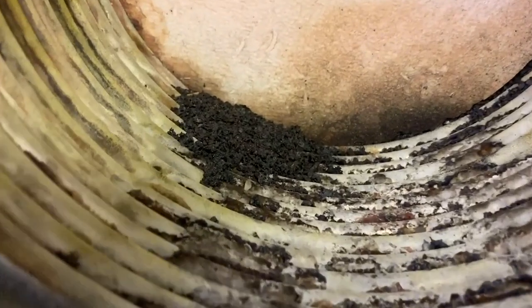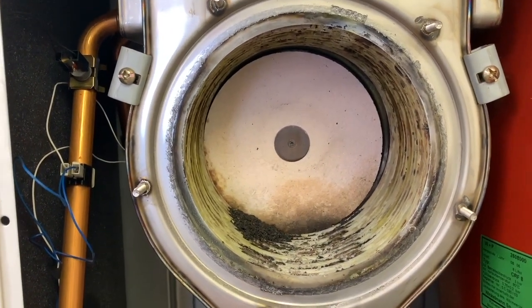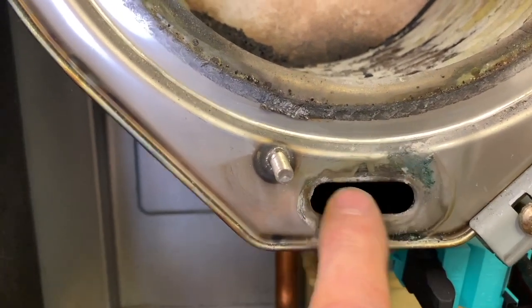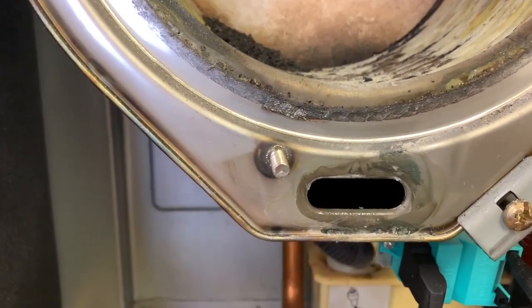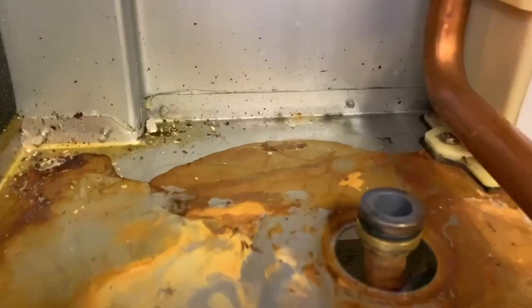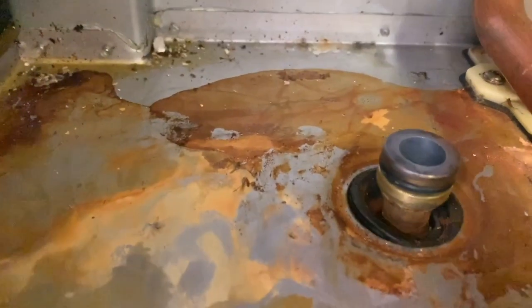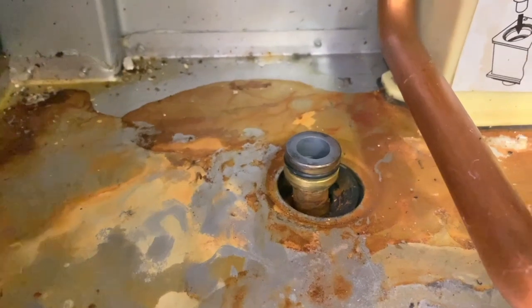With the heat engine removed, you can see all the debris inside the heat exchanger — this hasn't been looked after very well. Landlord's reports need to include servicing, guys. At the bottom, the hole is where the condensate comes through, and there's a gasket you must change whenever you take this off. With the heat engine out, you can see the gas connection and the O-ring — this should be lubed up. Make sure the rubber bung is put back in before you replace the gas connection.